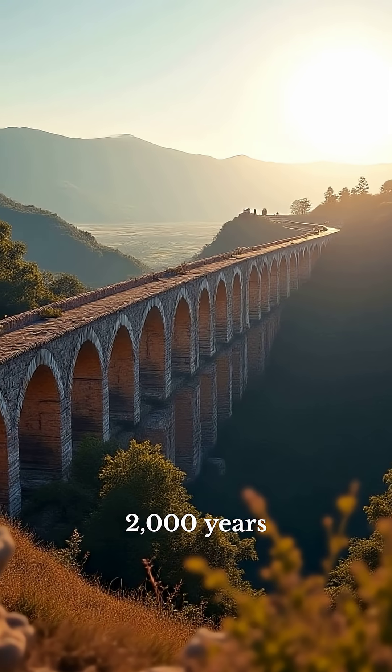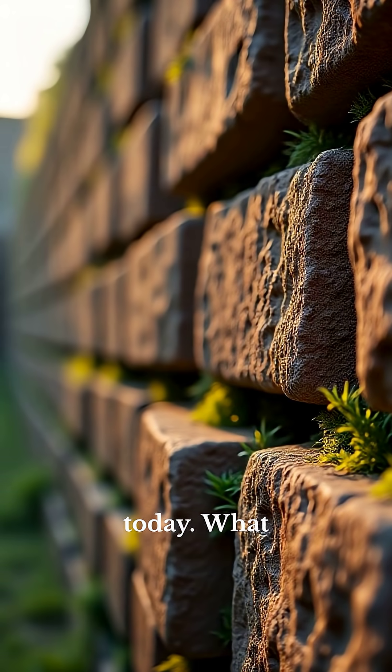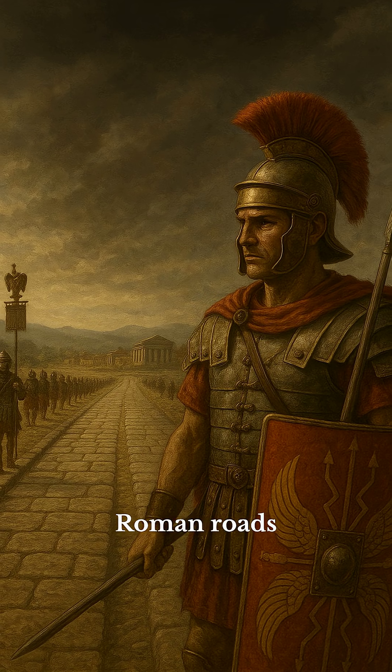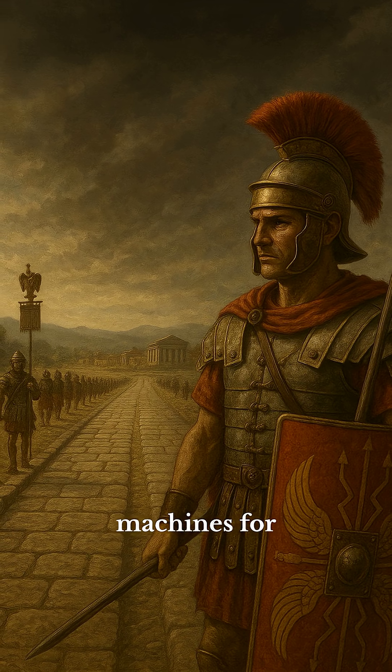They were built over 2,000 years ago, and some are still here today. What secret did Rome know that we've forgotten? Roman roads weren't just paths — they were engineered war machines for empire.